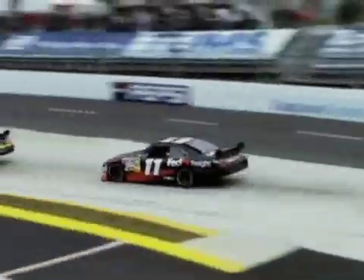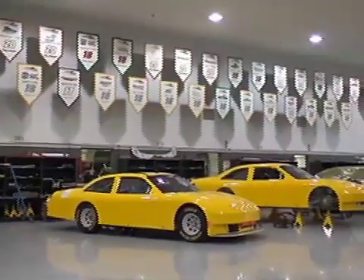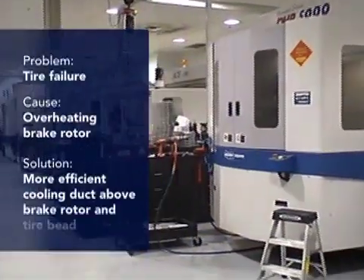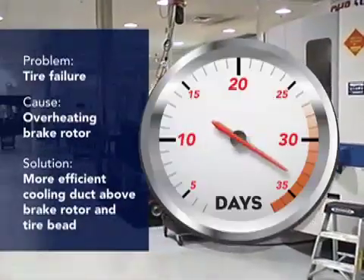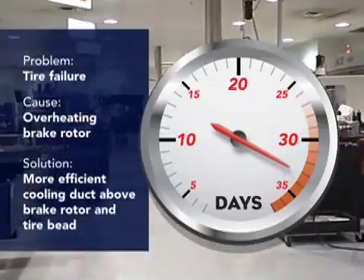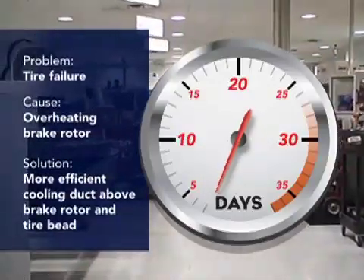At Joe Gibbs Racing, every day is race day. Starting Monday morning, the team works against the clock to fix technical issues on each race car. The deadline: Wednesday afternoon, when the cars are shipped to next Sunday's races. Designing and machining new parts can take, on average, 33 days or more using traditional methods. But at Joe Gibbs, they get it done in three days using a Fortis 3D production system.